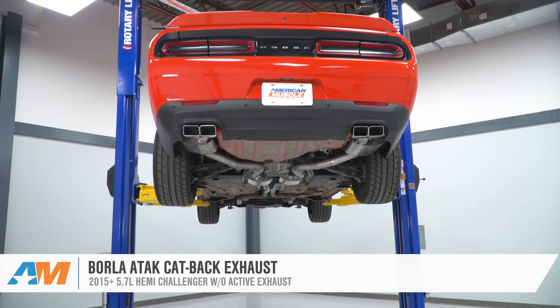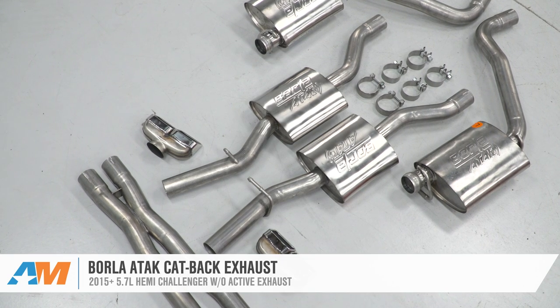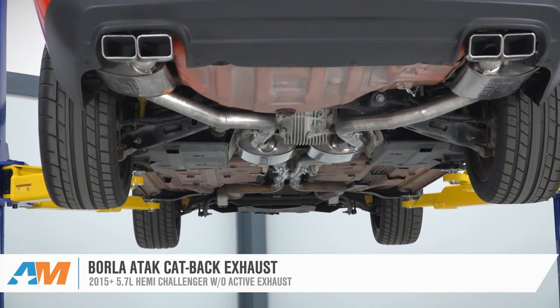It combines awesome sound with good looks and the highest quality construction, and while it is a spendy piece, if you want volume and quality, this one is going to be your ticket. Borla is well known in the exhaust community for making some of the best systems you can buy, especially when it comes to how they sound, and their ATAK series is the loudest of the bunch.